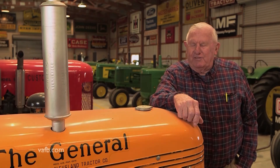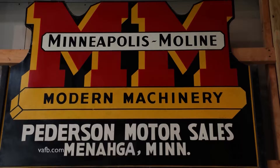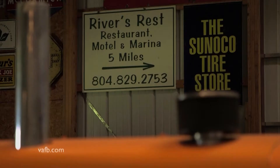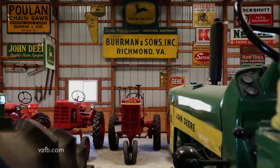Signs really are my passion today more than tractors because of my age. I'm not as interested in tractors, but if I see a sign that I like, I'm going to buy it. Most everything in here is farm-related in some way or another. I try to collect local memorabilia rather than far away. If something comes up local, I will buy it.